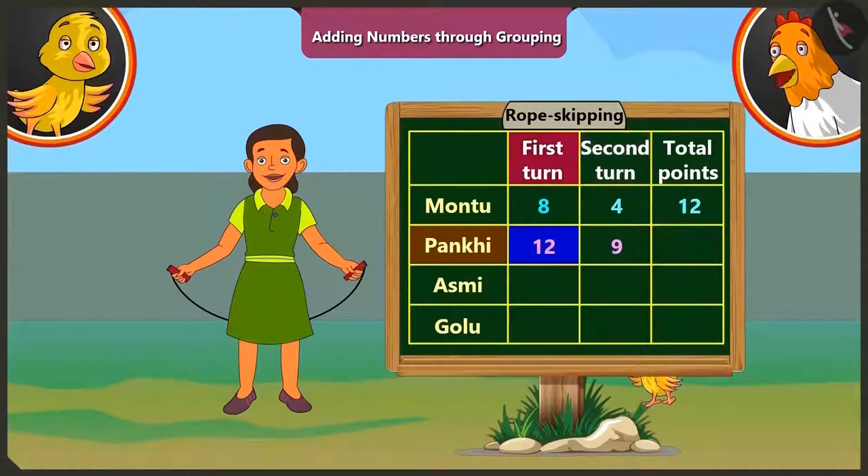If we add nine to the points she scored in the first round, that is twelve, we get thirteen, fourteen, fifteen, sixteen, seventeen, eighteen, nineteen, twenty and twenty-one. So Pakhi got a total of twenty-one points.